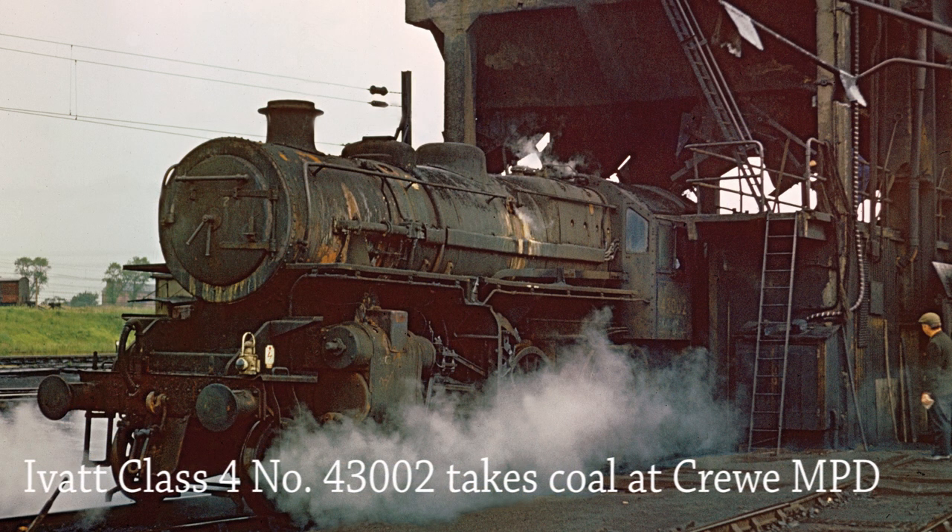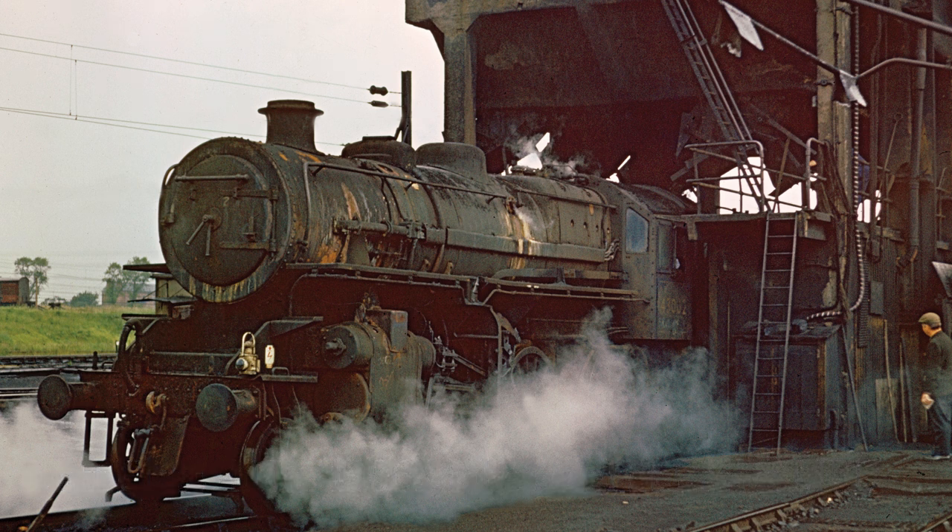Ivatt Class 4 No. 43002 moved under the coalhopper at Crewe MPD on 25th June 1967. Remaining in service until December 1967, she was withdrawn from Workington Shed to be scrapped in April 1968.